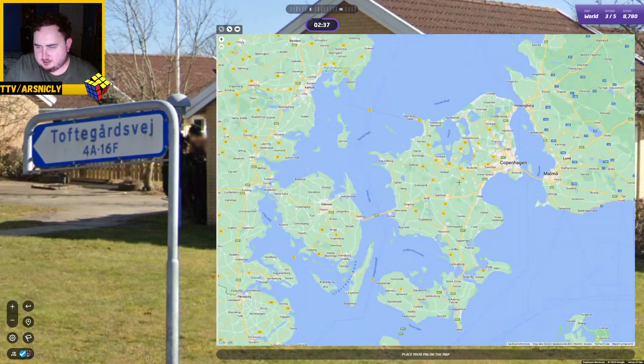Yellow number-plated trucks is probably a good sign. Red road signs like that are normally Finland, but I think that one was a quite nice one, so maybe not. Let's choose a little small area there. Oh, that was incredibly close. Nice. It was Denmark.